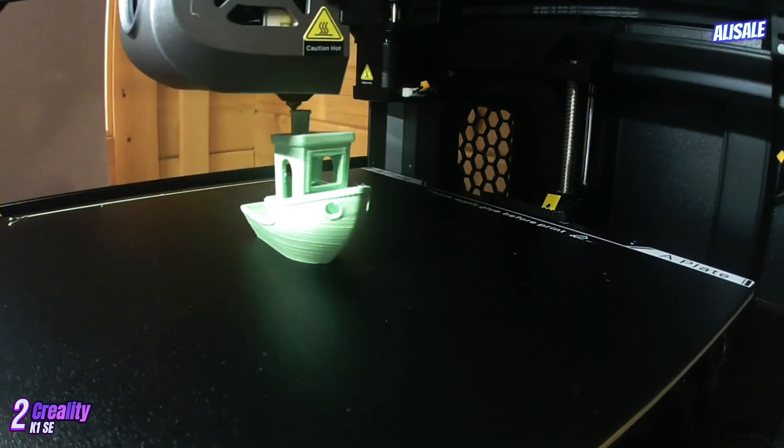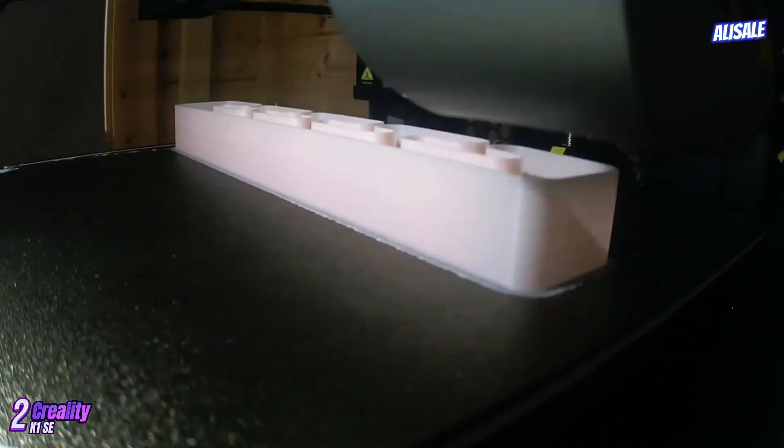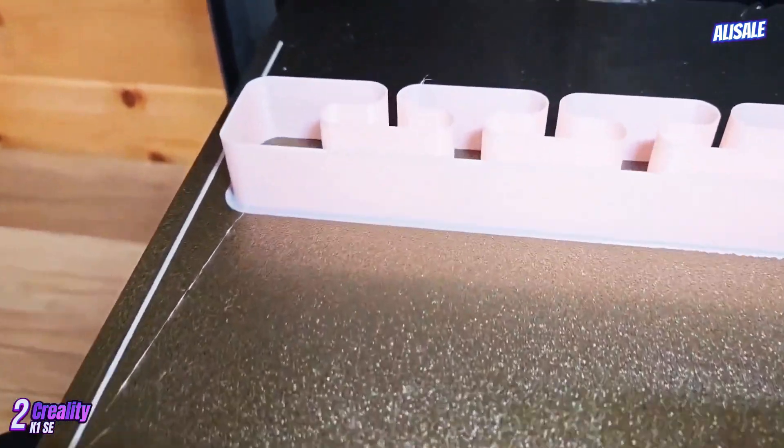The printer's precision is further bolstered by its sturdy extruder design, which delivers consistent flow rates, ensuring that filament is laid down evenly.